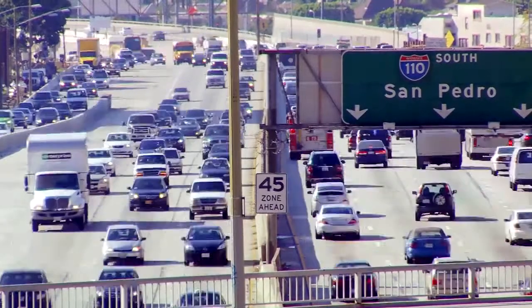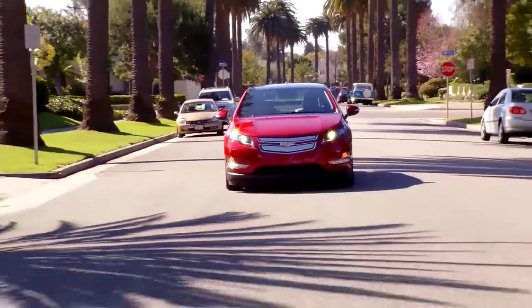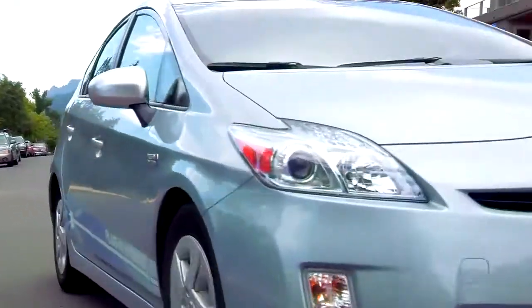The demand for transportation fuels in the United States continues to increase oil consumption and the generation of harmful emissions. To reduce these impacts, the U.S. and the world are rapidly turning to electric drive vehicles.